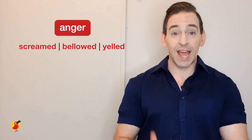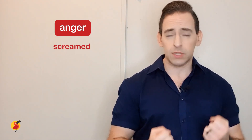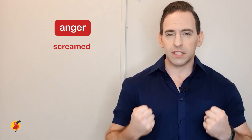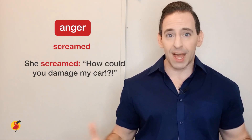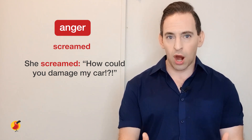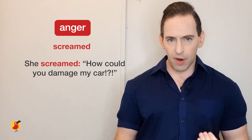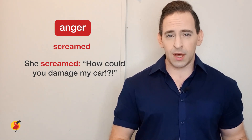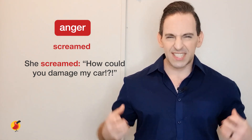For anger, we're going to look at the words screamed, bellowed, and yelled — each one has a slightly different meaning. Most non-natives are familiar with scream: it means you are speaking loudly and it conveys a lot of emotion. For example: 'She screamed, how could you damage my car?' She's very angry about her car being damaged. This is very different from saying 'she said, how could you damage my car?' — it doesn't give the same emotion.